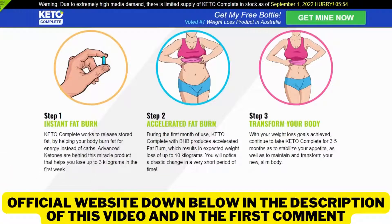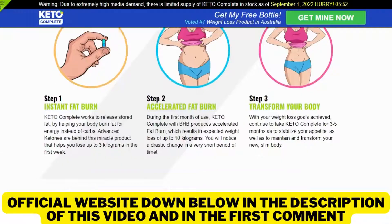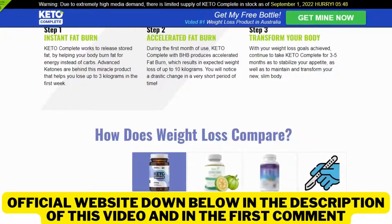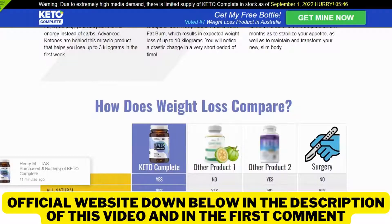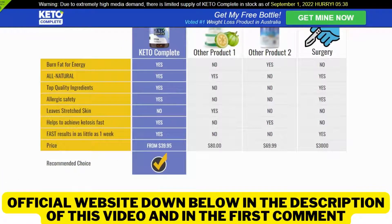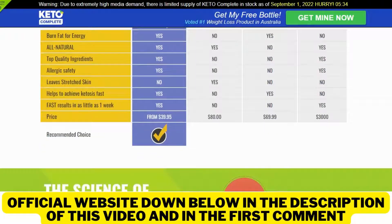You should also know that Keto Complete is safe to use and has no side effects, since it's 100% natural and is produced here in the United States. So yes, guys, you can trust this product. There are thousands of people having great results with Keto Complete, and you can have results as well. However, you need to keep in mind that each body will react in a unique way — I'm telling you this so that you are realistic about your treatment and expectations.